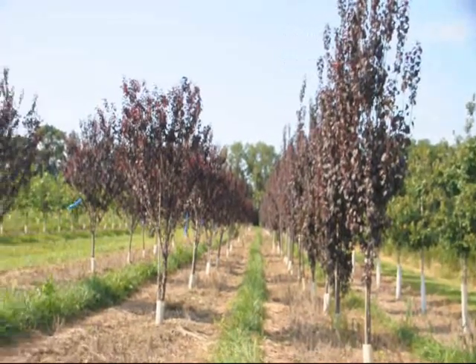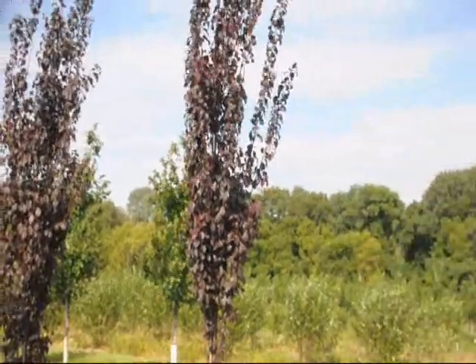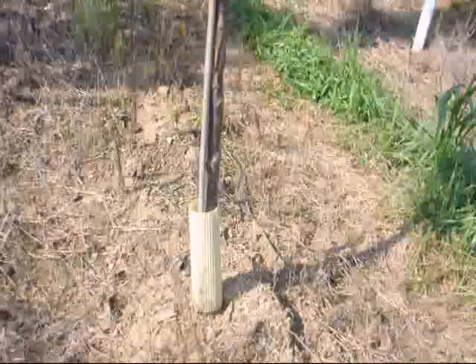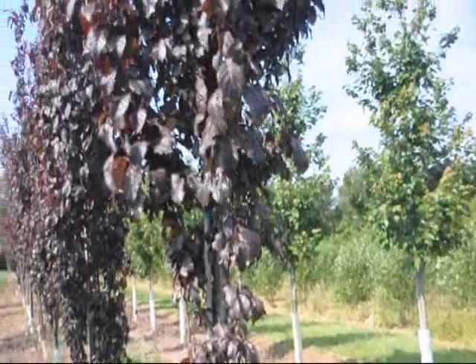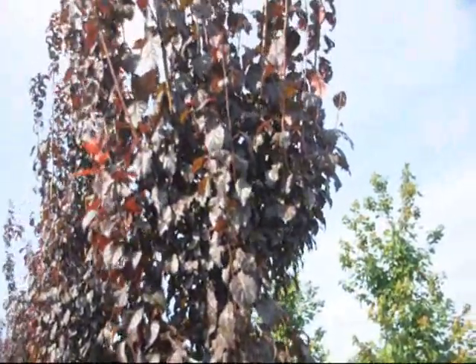The Crimson Point is a unique tree with a strong columnar shape, and it's a perfect specimen for a smaller landscape or massed to line an expansive driveway. Its white flowers in the early spring are followed by showy glossy bronze to maroon foliage. It produces a small ornamental fruit in the summer and is deciduous.